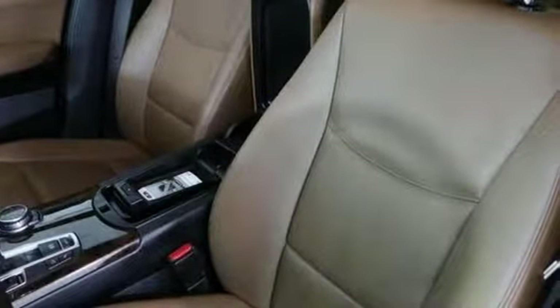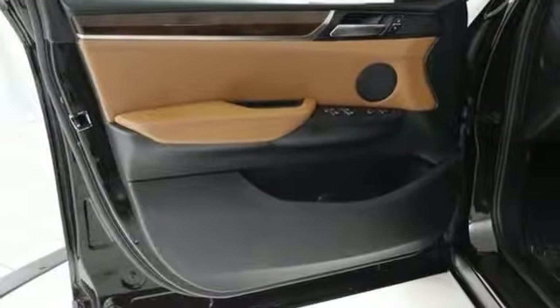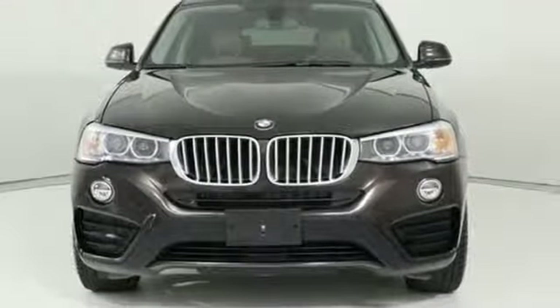Car and Driver knows the eight-speed automatic is as transparent as any transmission on the road today, allowing the X4 to attain alarming speeds with disarming ease. BMW — sheer driving pleasure.